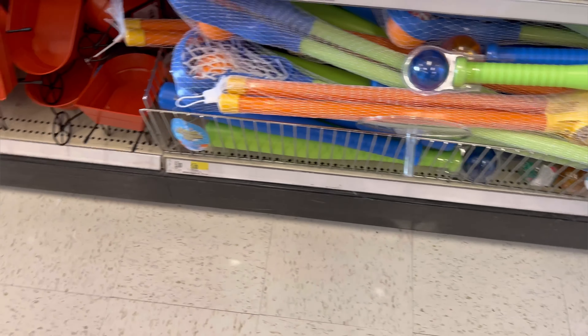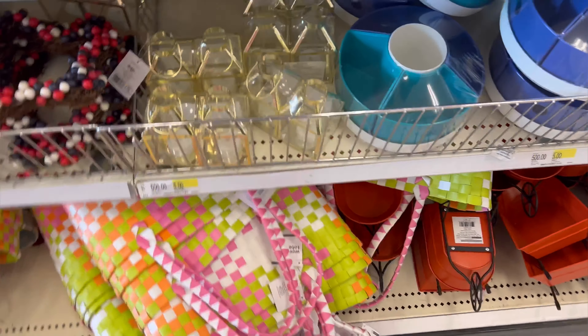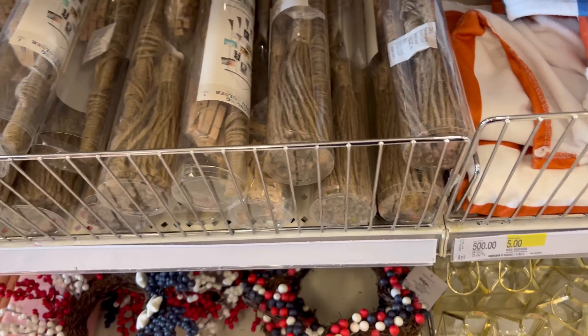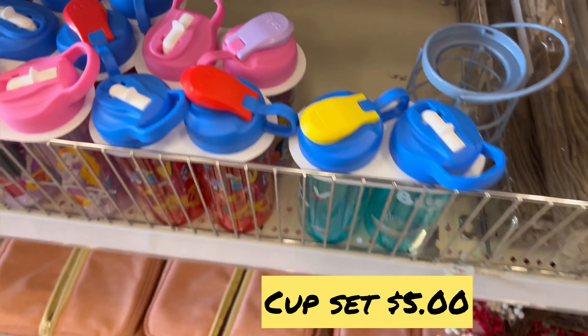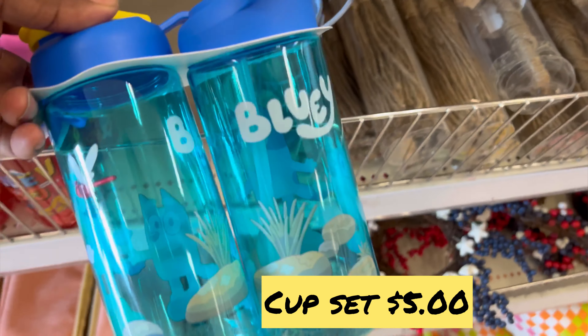Baseball bat set and little sets are five dollars, and we have a bag for five dollars. Here we have the hanging photo holder for five dollars — I've never seen that before, that is nice. And the desk calendar is five dollars. We also have this cup set that comes with two cups for five dollars.